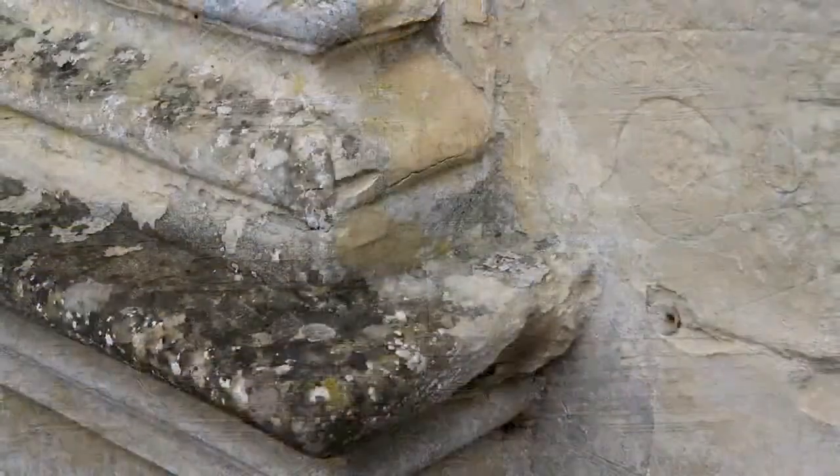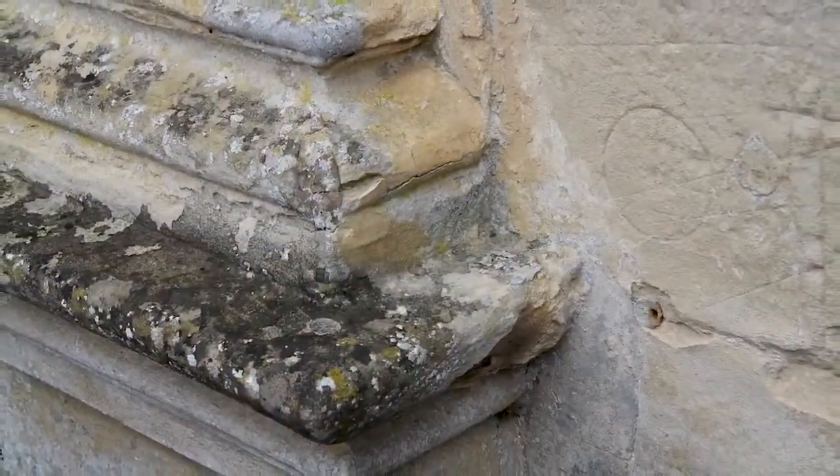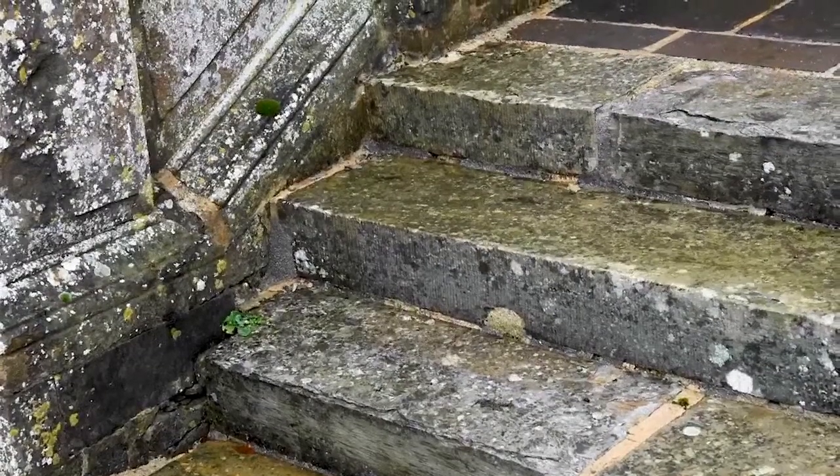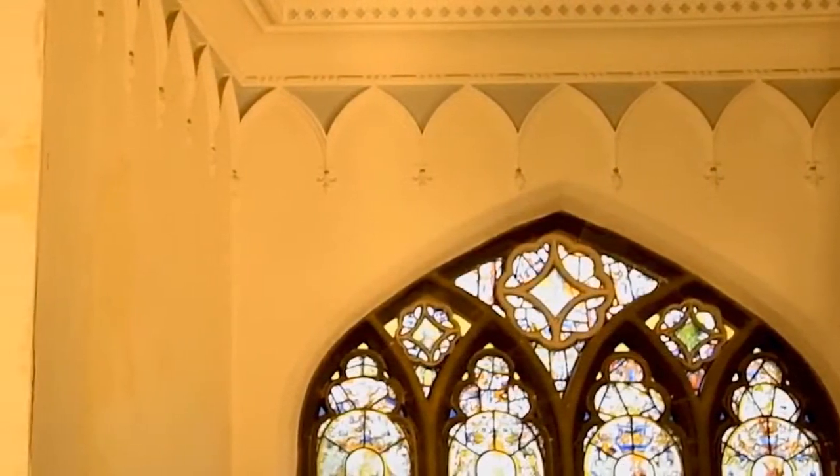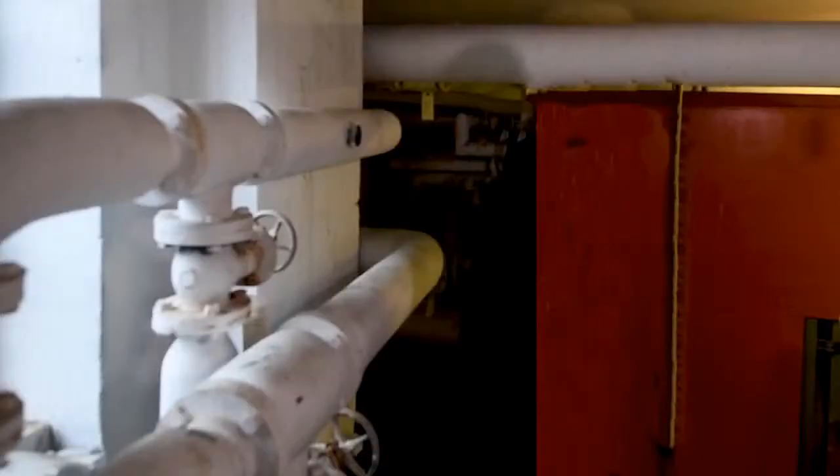The college requires constant maintenance, much of which goes unseen but which culminates in a lot of expense. You can see here some of the stonework that requires dealing with, both on the building and the steps around the building. There are also items such as the guttering and the fire escapes.